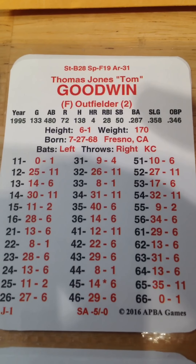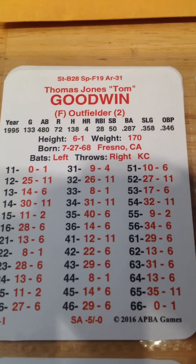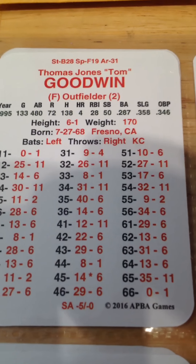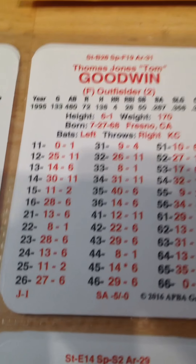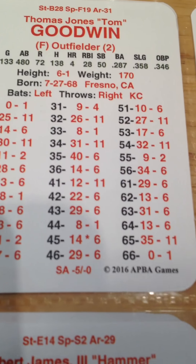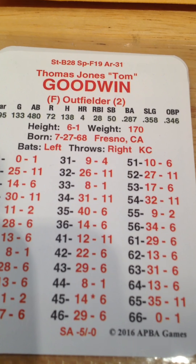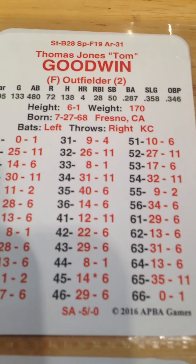Jacobs Field crowd's on their feet. Tom Goodwin batting lefty against the righty Mesa — last chance for the Royals. Roll is a 23, which is a 28. And that is a ground out to short, to Omar Vizquel over to Paul Sorrento. And that is your ball game. The final score: Cleveland 7, Kansas City Royals 4.